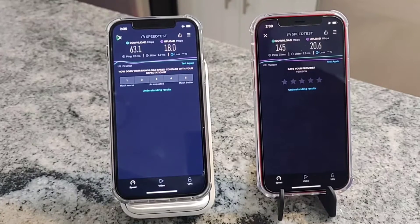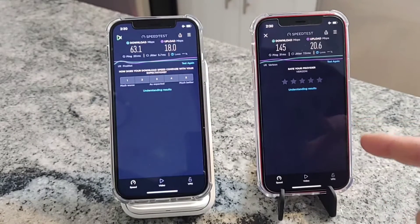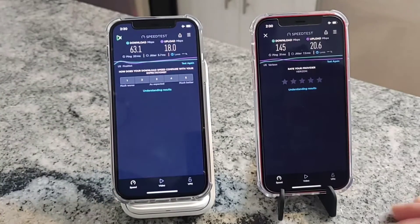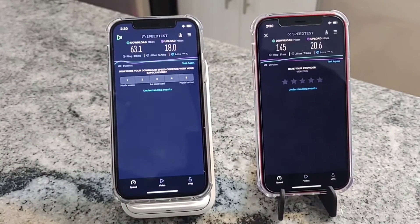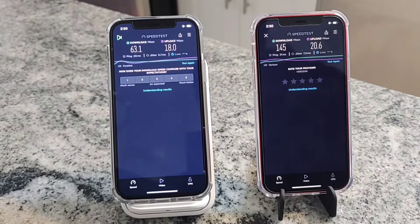Hey, what is going on SMT Nation, it's your boy the SMT back with another video. We're going to take a look at a test - a session between a Verizon consumer account compared to AT&T's FirstNet services. In the past, Verizon has been pretty much the coverage king, and because of that, government agencies and first responders have always counted on Verizon as their main provider.